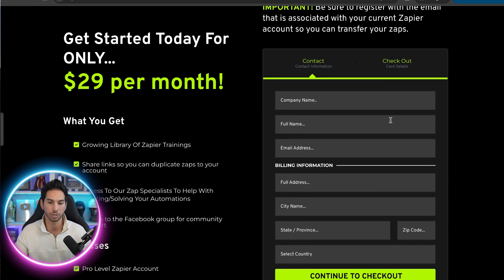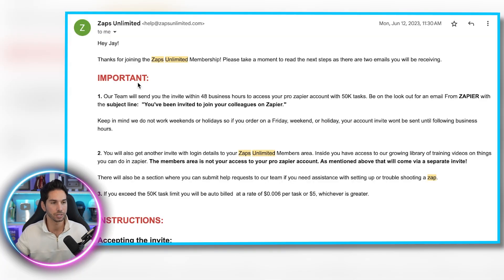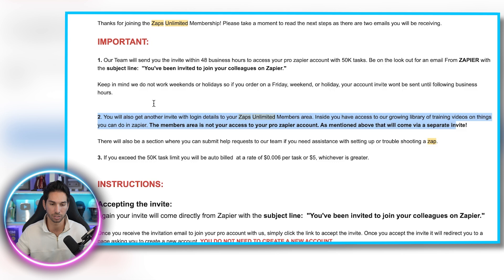All you have to do is fill out your information, pay the $29 per month, and you will be sent within 48 hours — typically much sooner — an email with instructions. These are the instructions I was sent on June 12, 2023. This is how long I've been using this plan and it has worked flawlessly. Their team's going to send you an invite with a 'you've been invited to join your colleagues on Zapier' message. They also give you access to a zapsunlimited members area with training videos and other things to learn how to use Zapier efficiently.